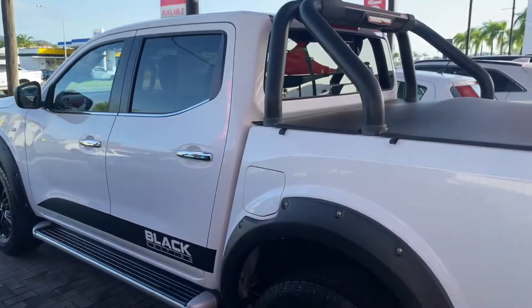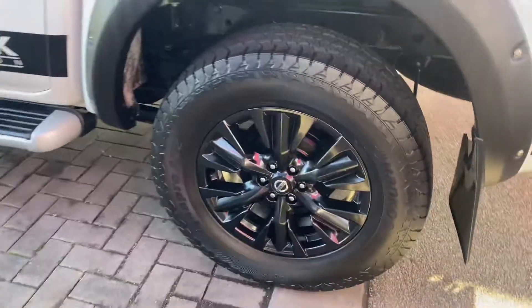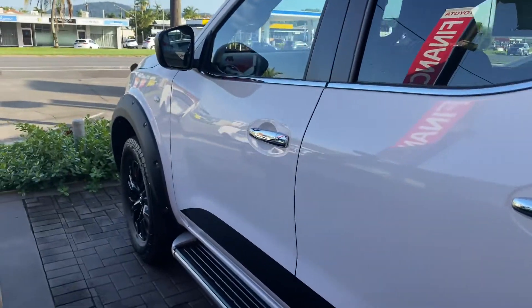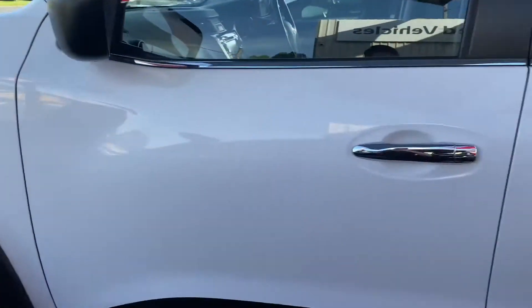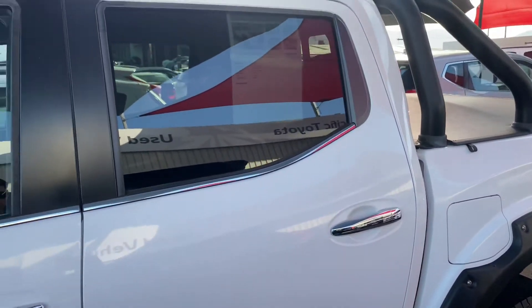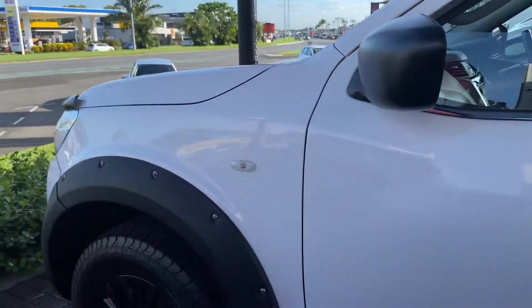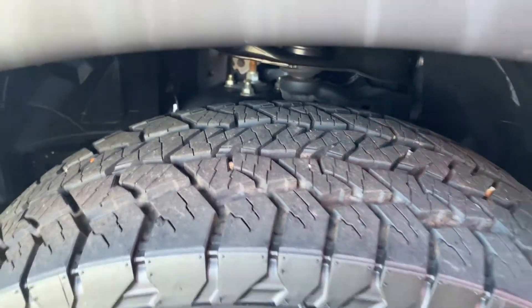Moving around to the passenger side — looking really nice and clean. Showing that alloy wheel and tyre tread there as well, much the same as the other side. Really, really nice and clean. They've done a fantastic job maintaining the car both cosmetically, and I'll go through the service history with you as well. That other alloy wheel and tyre tread looks really good too.